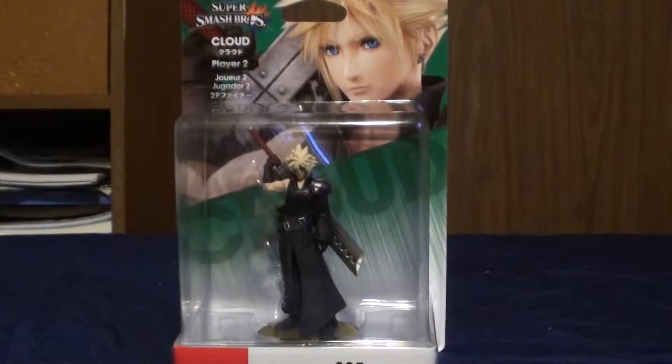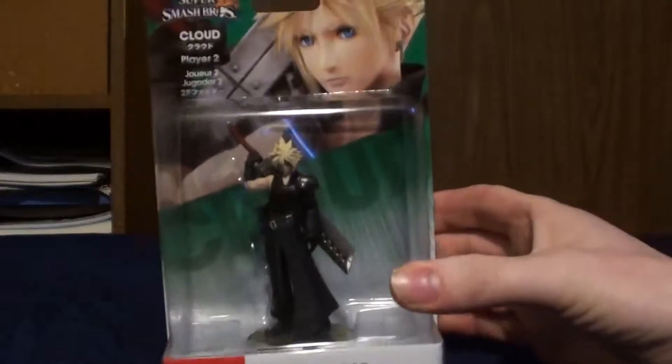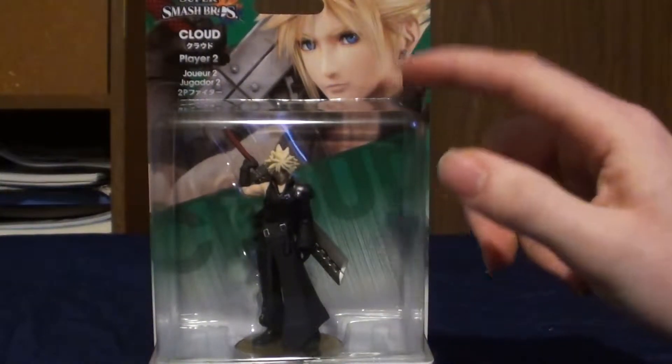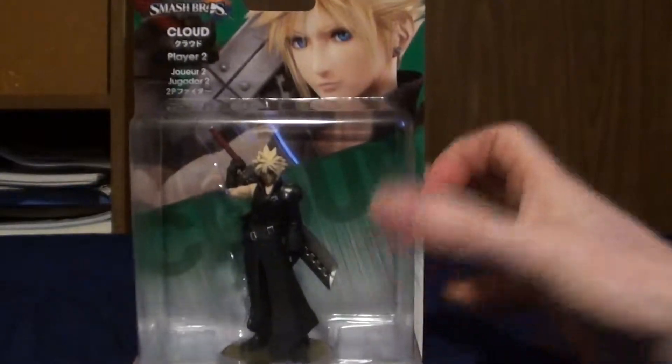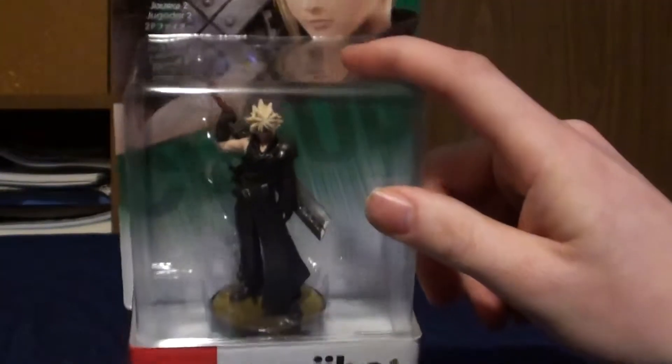And then the big surprise - I can't believe I found this at a Best Buy, considering it wasn't even a Best Buy exclusive. I guess they reprinted it. It's the Player 2 Cloud. It was one of the original Amiibo I wrote down years ago that I still needed. I saw it and I'm like, you've got to be kidding me - Cloud Player 2? Because I have Player 1, which I pre-ordered. But this was a GameStop exclusive for the longest time. I'm hoping I'll be seeing other Amiibos eventually. I pre-ordered Inkling and Ken, and actually pre-ordered two Inklings so I could unbox one.